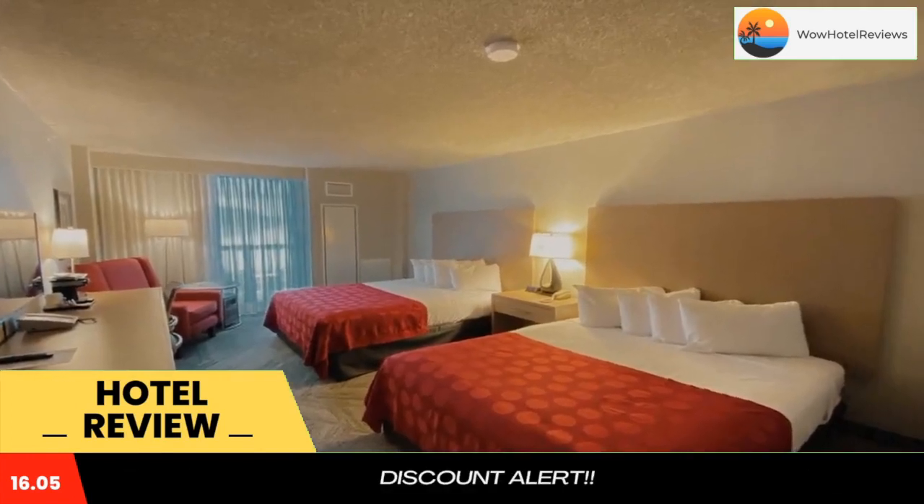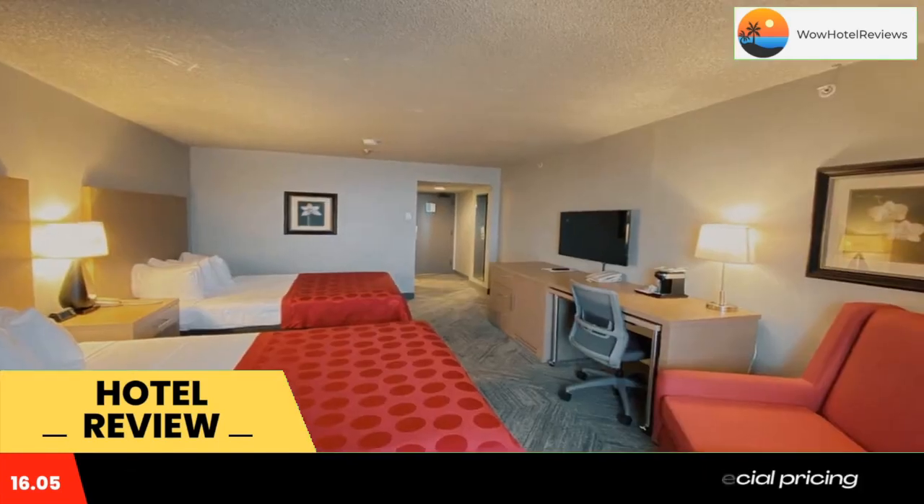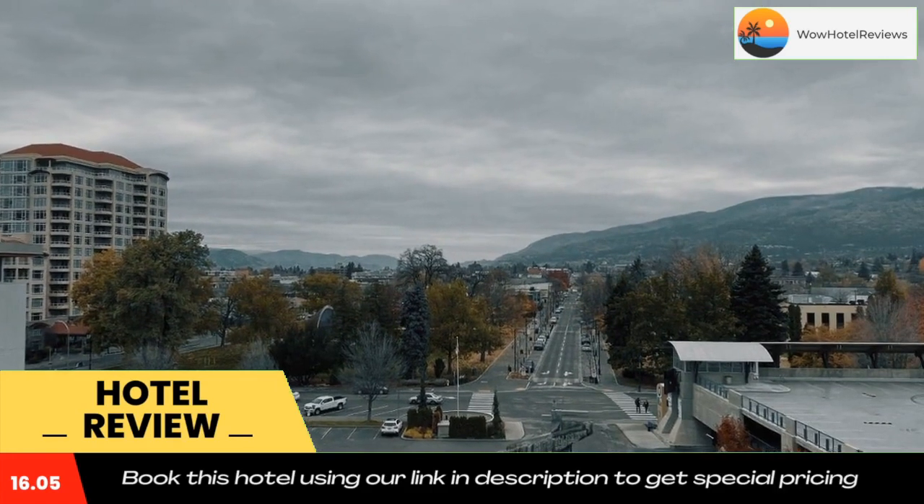Guests have access to the private beach, fitness center, and Pure Gym and Juicery, which features group classes, a spin studio, nutrition and wellness coaching, and a juice and smoothie bar.